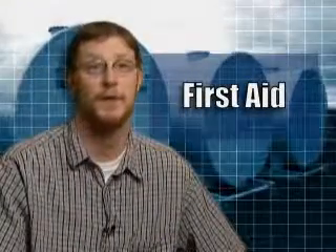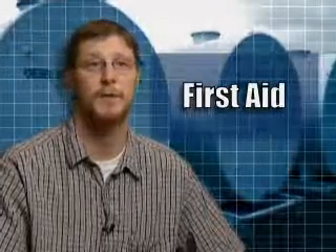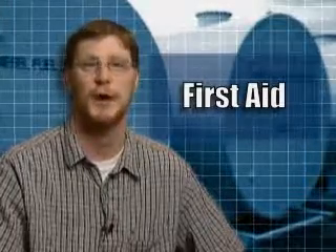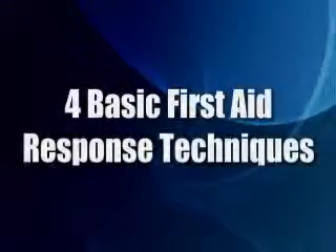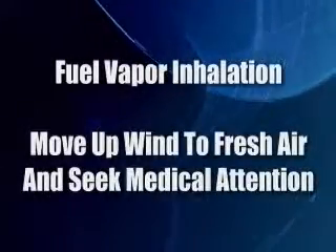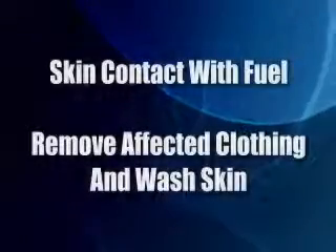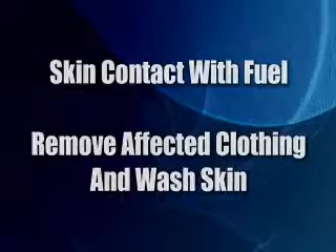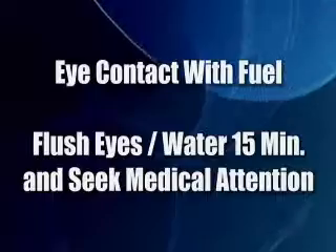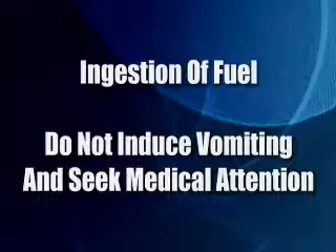Before we close our discussion of safety, let's review some first aid points. In the event of an accident, quick response can save lives and prevent serious injuries. It is a good idea for storage tank operators to have basic first aid training, including knowing the four basic first aid response techniques for fuel-related incidents. For fuel vapor inhalation, move upwind to fresh air and seek medical attention. For skin contact with fuel, remove affected clothing and wash the skin. For eye contact with fuel, flush eyes with water for 15 minutes and seek medical attention. And for ingestion of fuel, do not induce vomiting and seek medical attention.